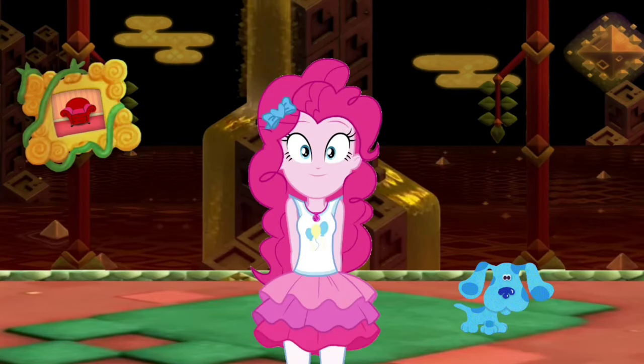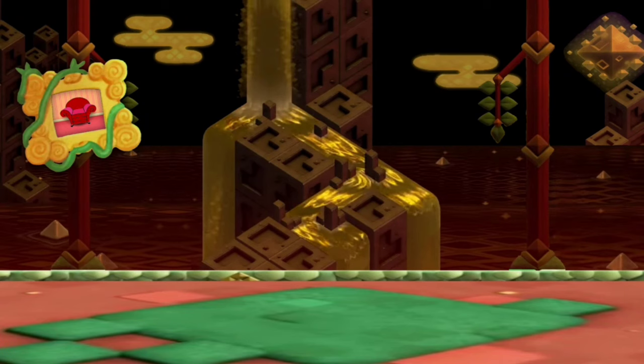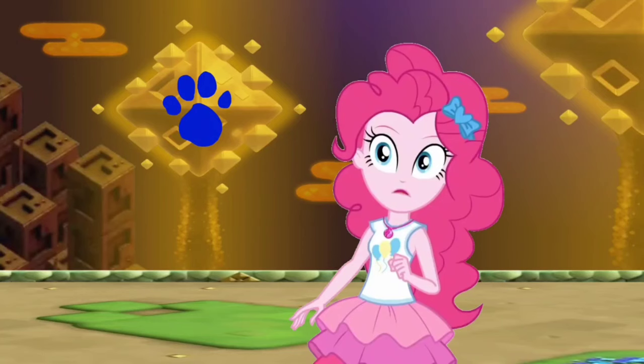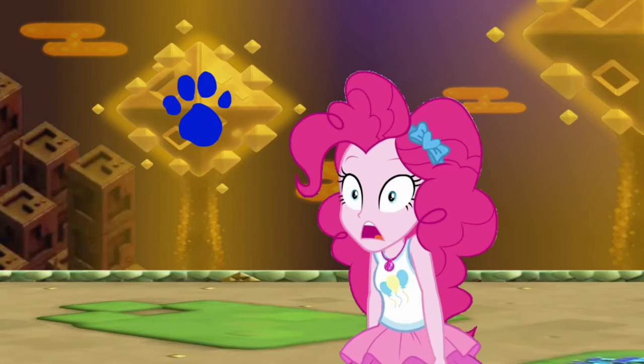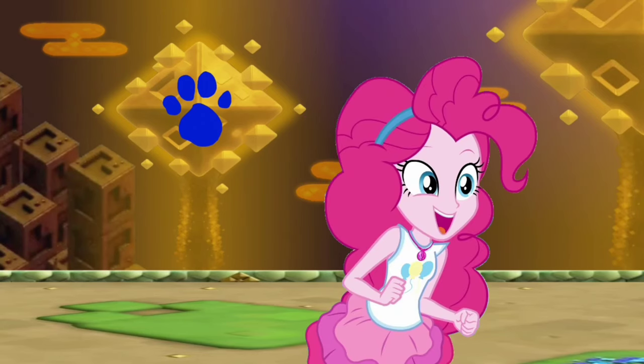Well, we're in Shining Falls! Let's go look around! A clue! A clue! You see a clue? Where is it? Right there! Oh! There is a clue! And it's on this octahedron!